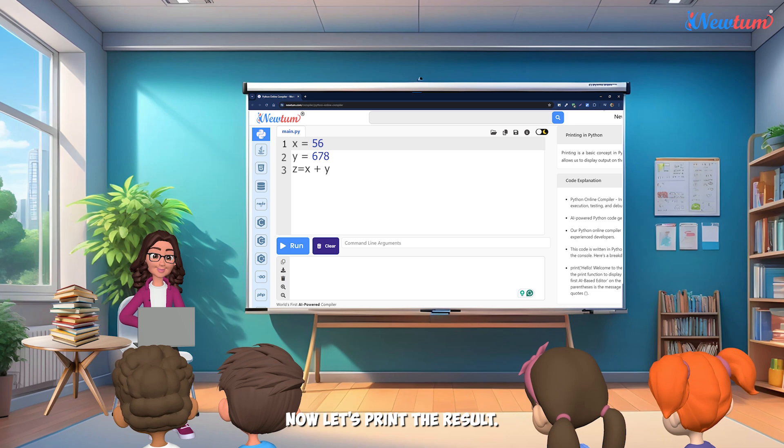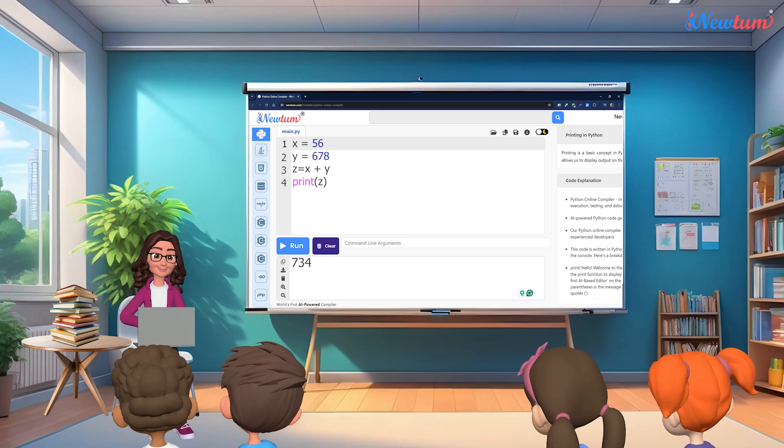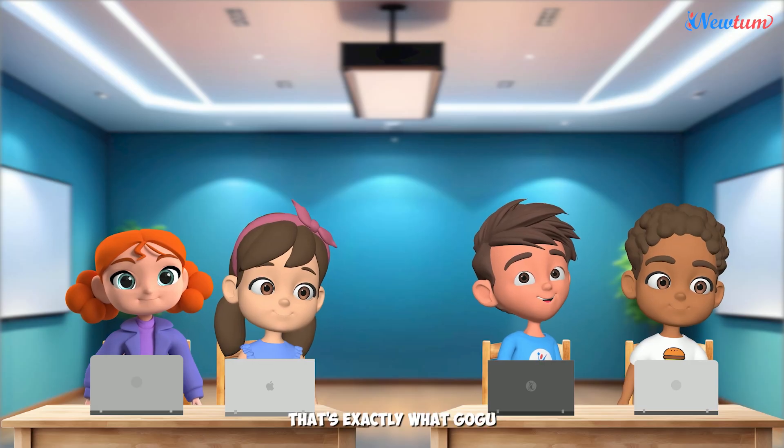Now let's print the result. Ready? Let's run the code. Wow, that's amazing! That's exactly what Gogu was talking about.